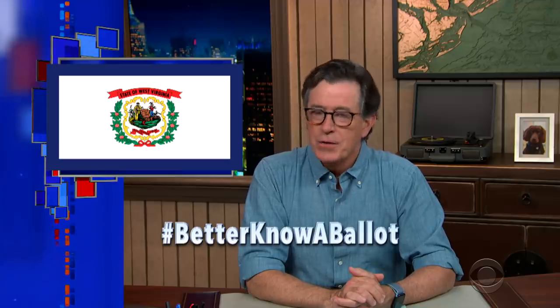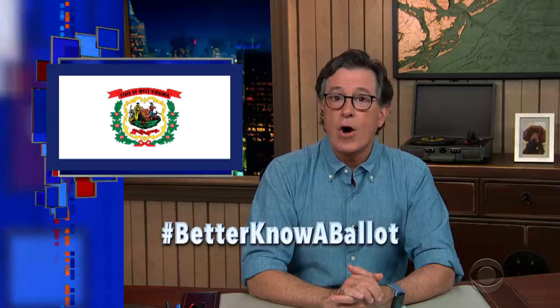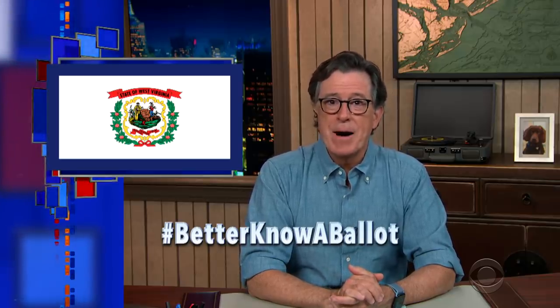So there you are, West Virginia. Know another smart West Virginian who wants to vote? Send them this video and spread the word using the hashtag betterknowaballot. I know you can do it. I've always said John Denver was wrong when he said your state was only almost heaven. So come on, Mountain State — deliver a mountain of ballots.